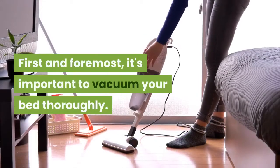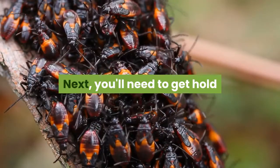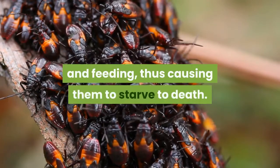First and foremost, it's important to vacuum your bed thoroughly. Next, you'll need to get hold of some Ziploc bags for your mattress and leave them on for around a week. This will prevent any bugs from getting out and feeding, thus causing them to starve to death.